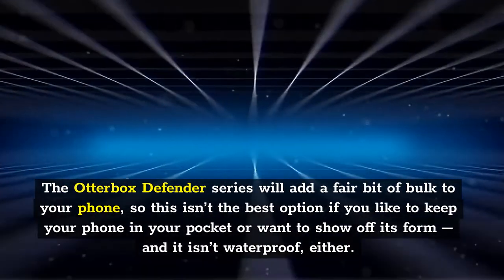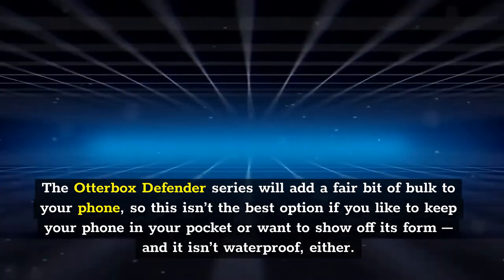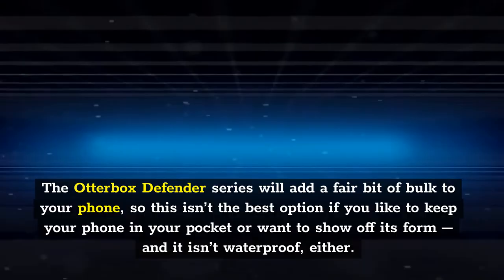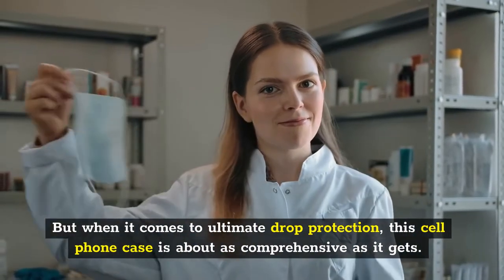The Otterbox Defender series will add a fair bit of bulk to your phone, so this isn't the best option if you like to keep your phone in your pocket or want to show off its form, and it isn't waterproof either. But when it comes to ultimate drop protection, this cell phone case is about as comprehensive as it gets.